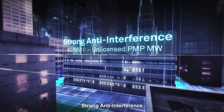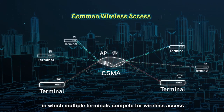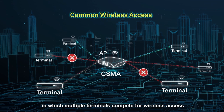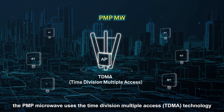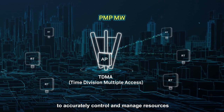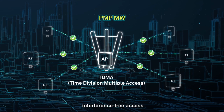Strong Anti-Interference: Unlike the free competition mechanism, in which multiple terminals compete for wireless access, the PMP microwave uses Time Division Multiple Access (TDMA) technology to accurately control and manage resources, providing multiple sites with reliable, interference-free access.